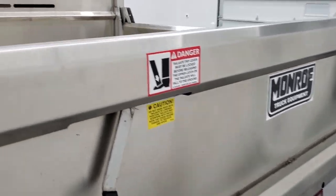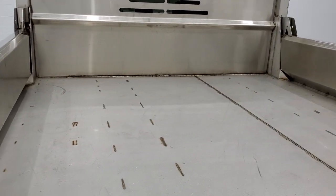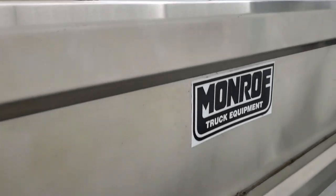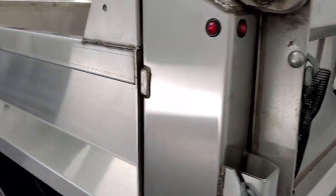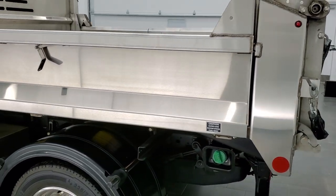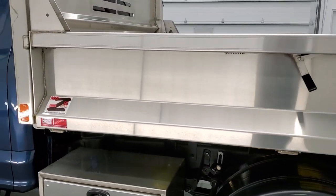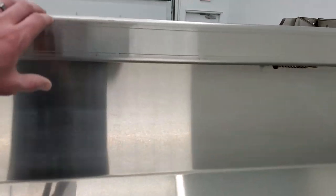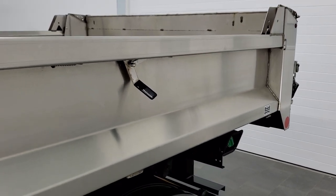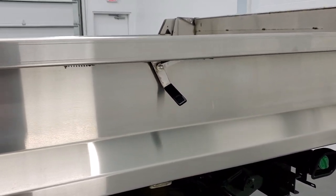You can see just how nice that dump body is — really nice condition, no major dents or dings, just a couple of very light scratches in the bed. Looks like it's hardly ever been used, at least for what it's made to do. The sides do come down — they are pretty heavy. You just pull this lever and they fold down like so.